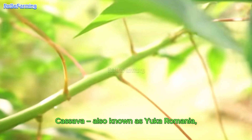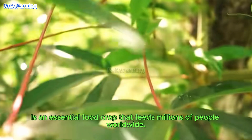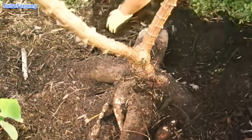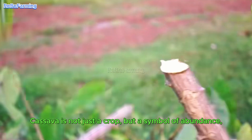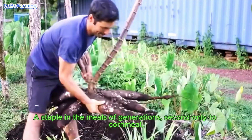Cassava, also known as yuca, is an essential food crop that feeds millions of people worldwide. In my country, cassava is not just a crop, but a symbol of abundance — a staple in the meals of generations, second only to cornmeal.